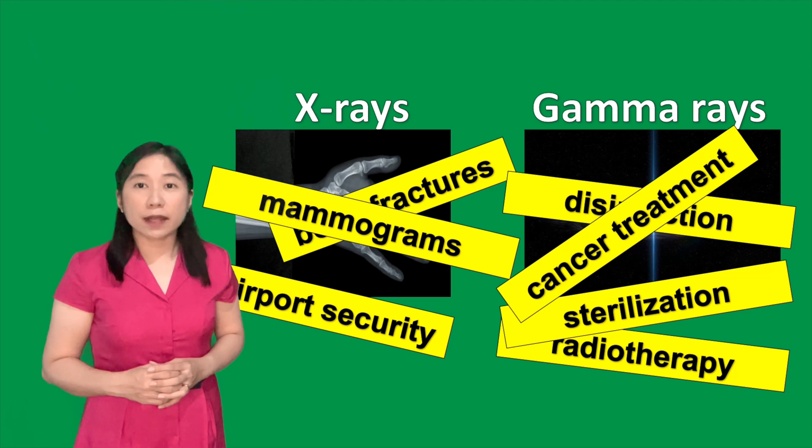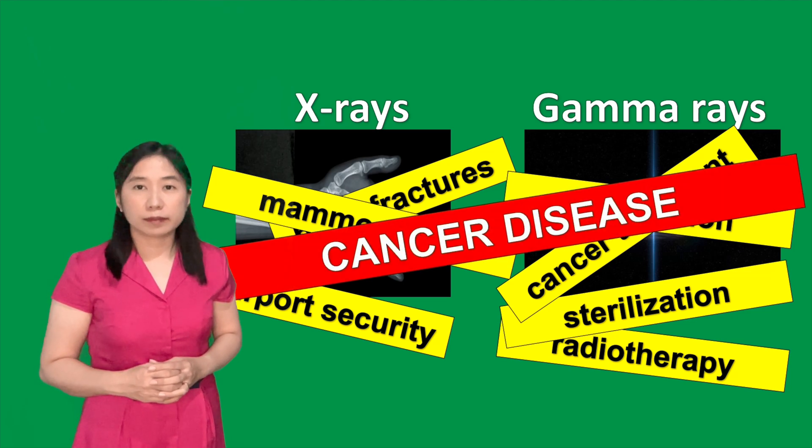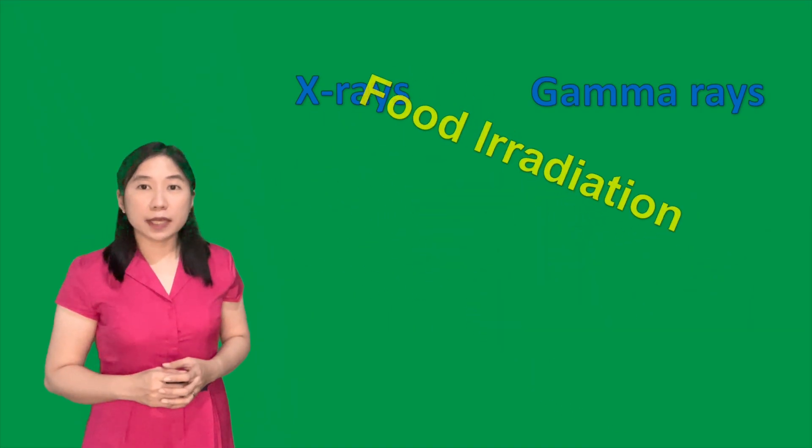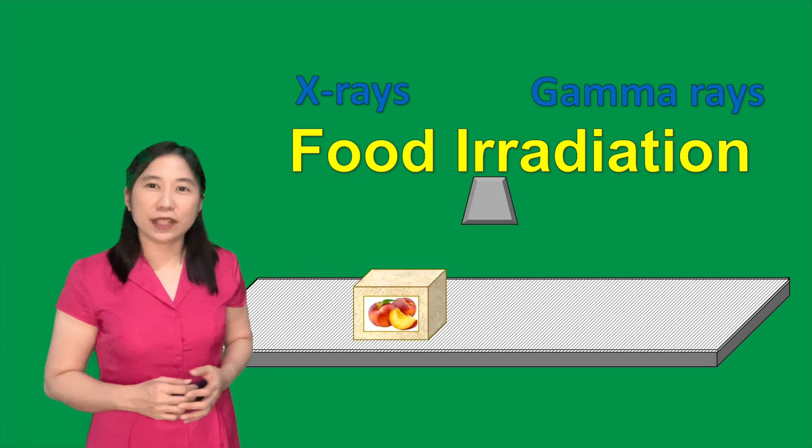However, we always associate these ionizing EM waves with diseases such as cancer. But with proper dosage of these ionizing EM waves, we can use them in food irradiation.